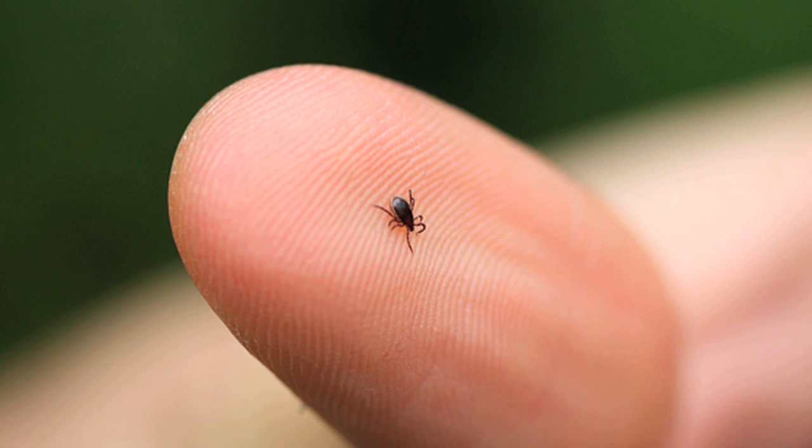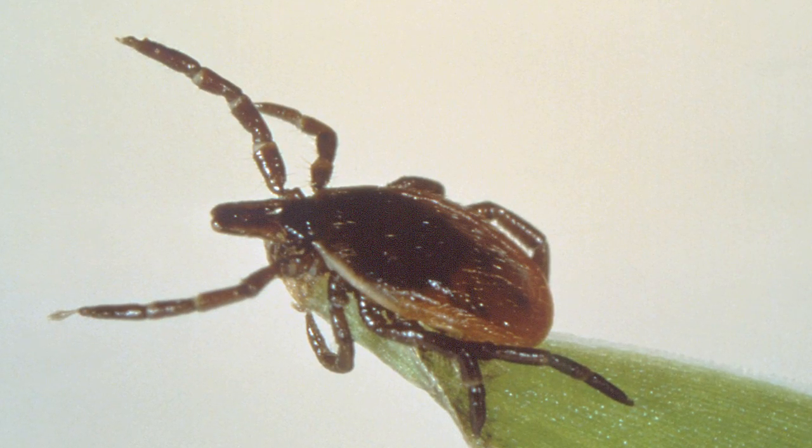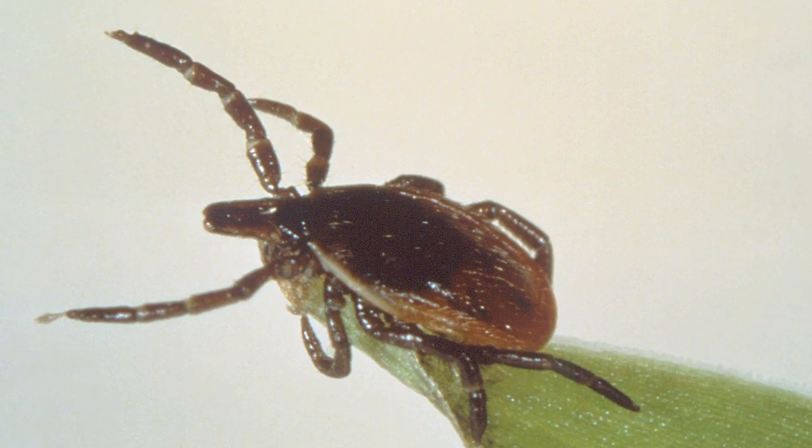When the ticks are active and seeking a host is when you can catch the disease from the bite of a tick. Most of the time you catch it from being bitten by a nymph, one of the early stages, and they're most active in the summer and spring. But adults are also active in the fall, early spring, and even into the winter. Anytime temperatures are above freezing, there is some risk.